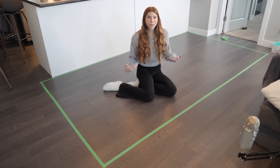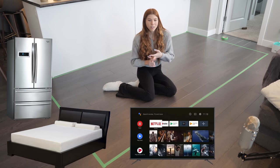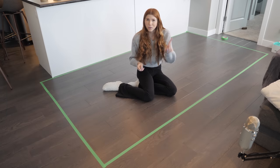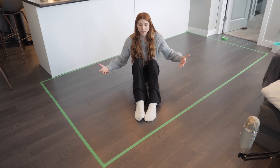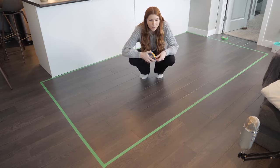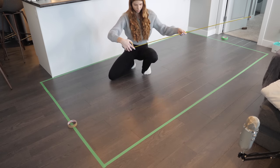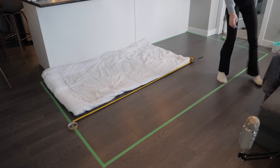Now that I've got my home all measured out, I'm going to fill my home with basic human necessities — things like my bed, entertainment, somewhere to exercise, and other bits and bobs. I'm going to start off by adding a twin bed. A twin bed is on average 38 inches wide and 74.5 inches long.